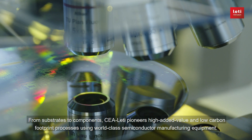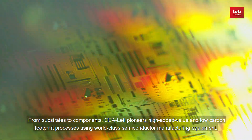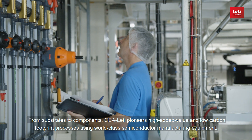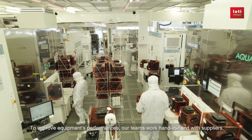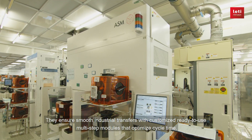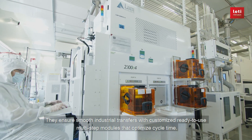From substrates to components, CEA Leti pioneers high added value and low carbon footprint processes using world-class semiconductor manufacturing equipment. To improve equipment performance, our teams work hand-in-hand with suppliers, ensuring smooth industrial transfers with customized ready-to-use multi-step modules that optimize cycle time.